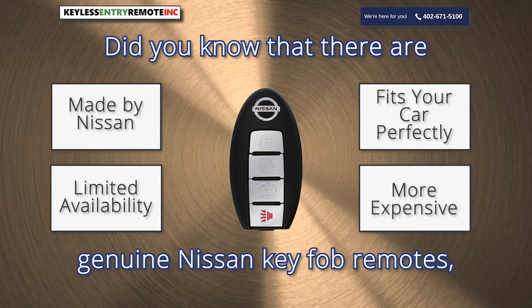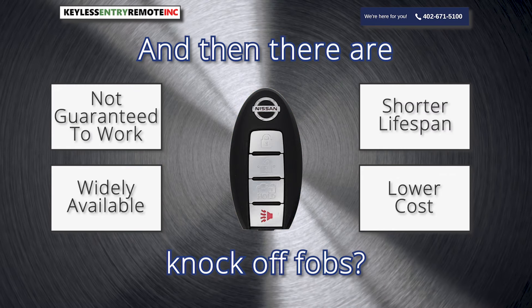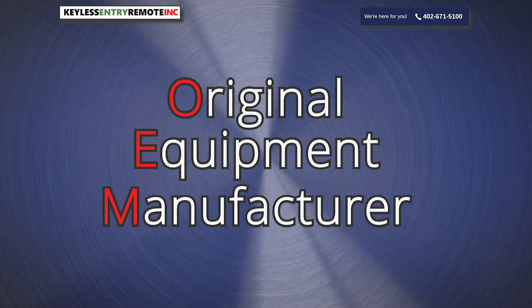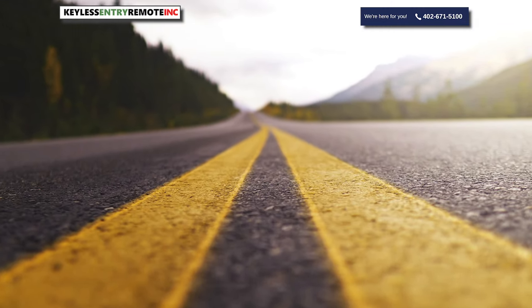Did you know that there are genuine Nissan key fob remotes and then there are knockoff fobs? Have you ever heard of the term OEM? Why does OEM matter? In this video, we'll tell you why. Buckle up.